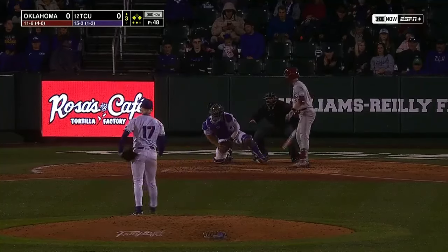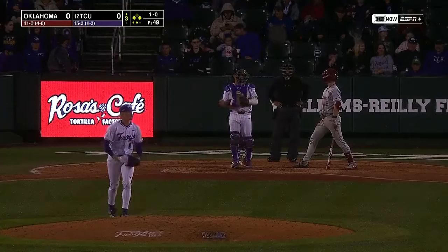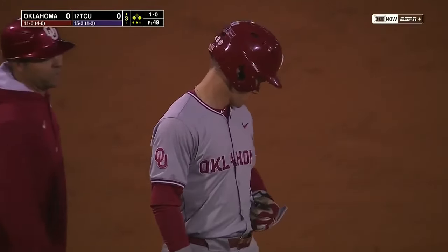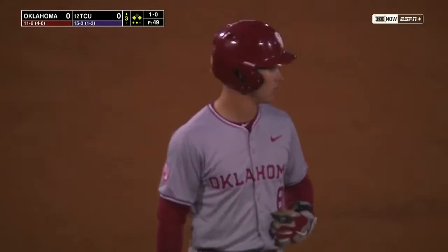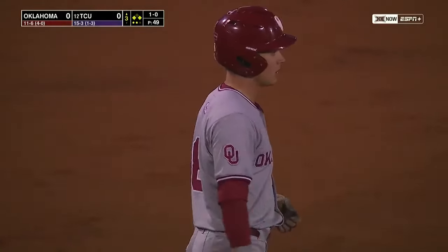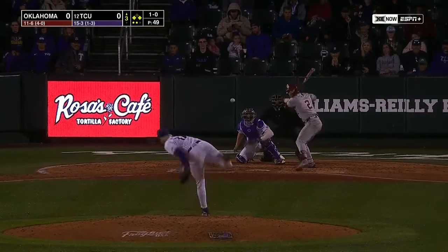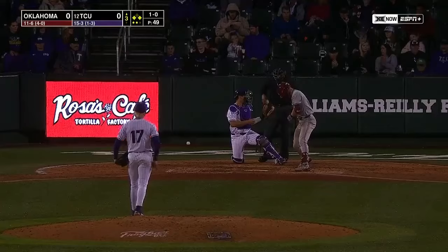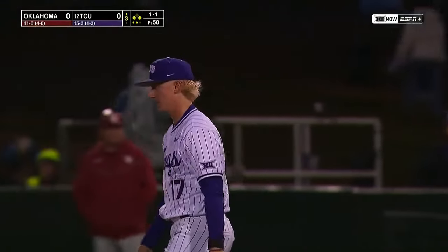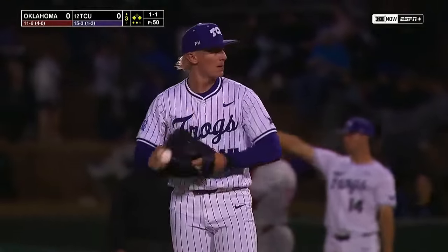We talked about how fast Spikerman is. Breaking ball missed outside — ball one to Easton Carmichael, the DH tonight. Spikerman was standing on third base about the time Myers picked the ball up. He was off on contact with two outs, flying around — if that ball had gotten any further away he probably would have tried to score. Klecker missing up again — he had been keeping the ball down but the last couple of pitches are elevated, and that's what's led to the two base hits.